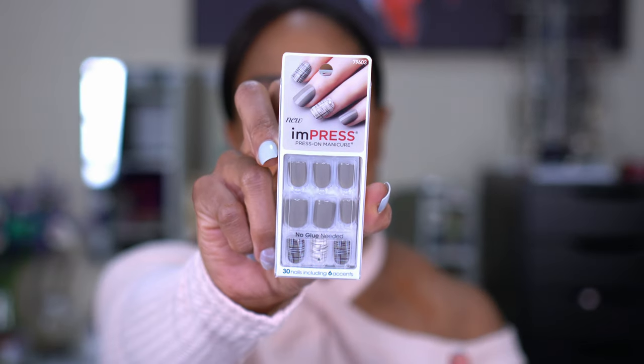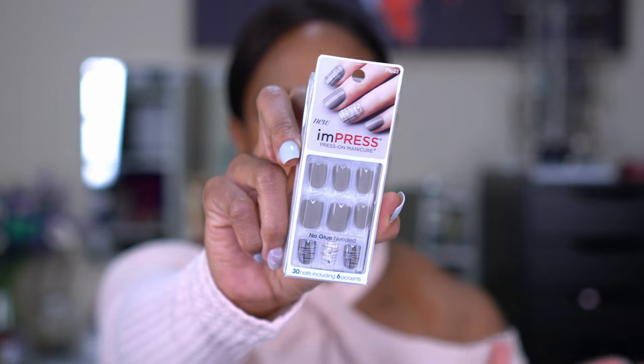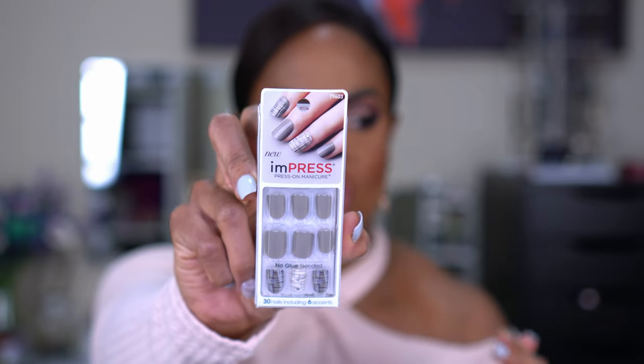Now we're going to move on to Marshalls and TJ Maxx — we're going to start with TJ Maxx first. I found Kiss Impress press-on manicures. I love press-on nails — I prefer them to glue, although I will glue sometimes. These already have the glue on the back so you don't have to glue; they just have these little tabs. I like these because they help me venture out to try colors I wouldn't normally buy. These are normally like $8 at CVS but these were $4. They usually last me about a week even with being in the gym — I do them on Wednesdays because I deadlift on Thursdays.